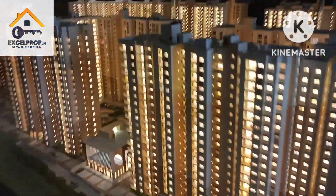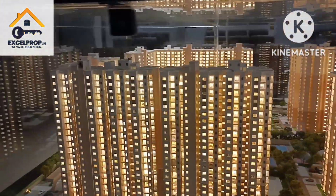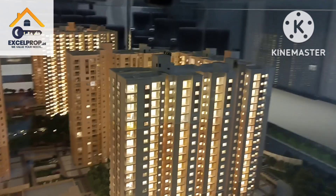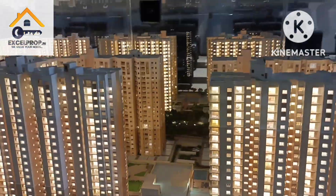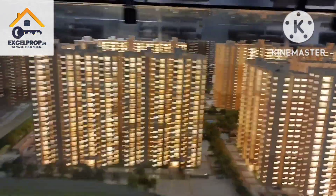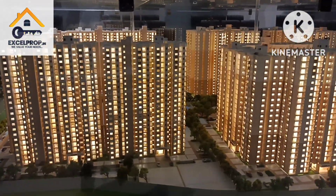I hope you've seen the 2BHK sample apartment. If you're still interested to know more about the project, don't hesitate to call us — you're always welcome. Thank you so much everybody, have a nice day, stay safe.